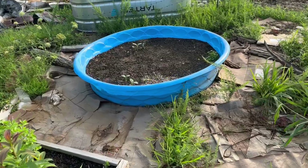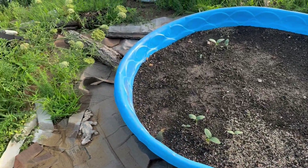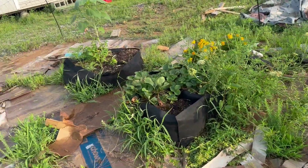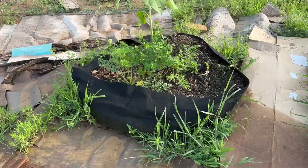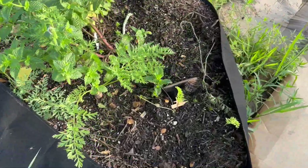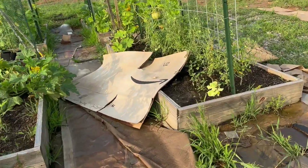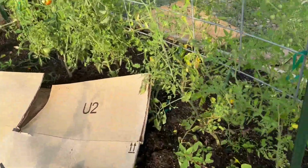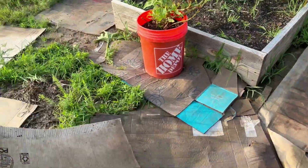Got some more cucumbers coming up over here — planted those just a couple days ago. Got some carrots that are going to be picked soon. I picked a bunch just the other day. My cardboard is all over the place. It was quite a big storm, guys.